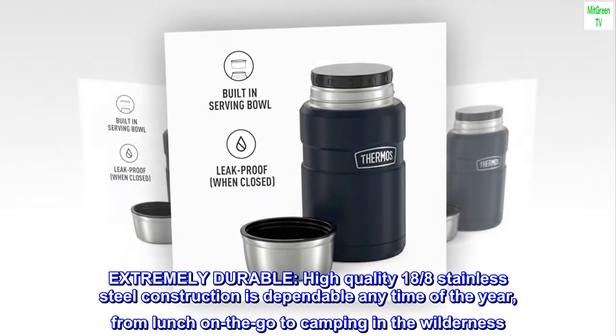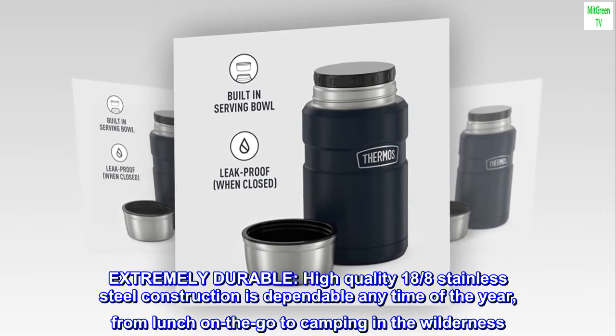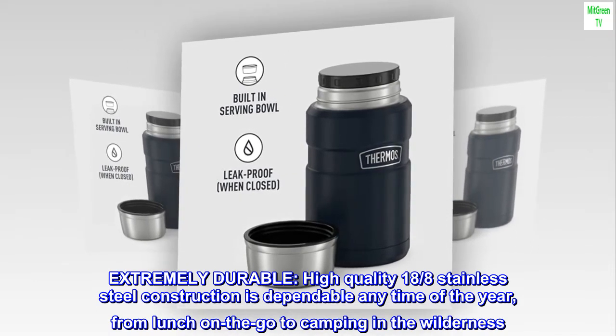Extremely durable. High-quality 18-8 stainless steel construction is dependable any time of the year, from lunch on the go to camping in the wilderness.